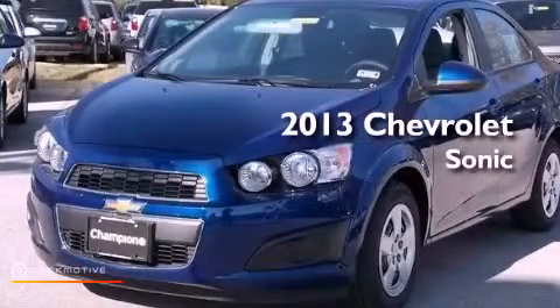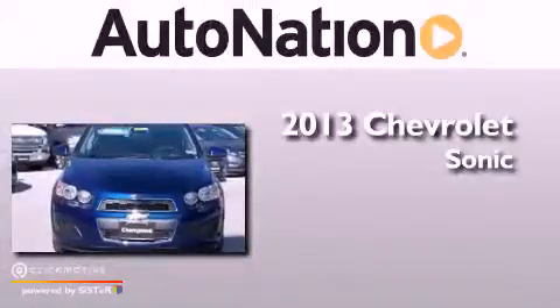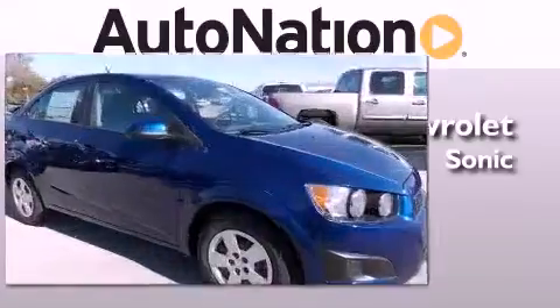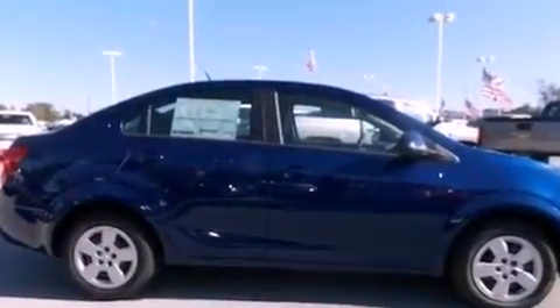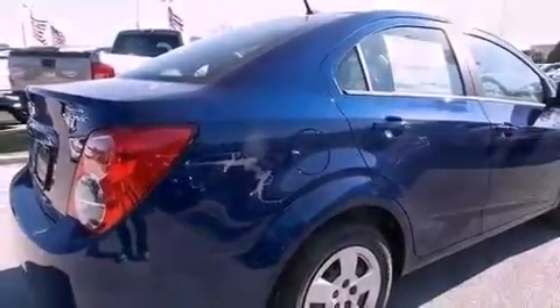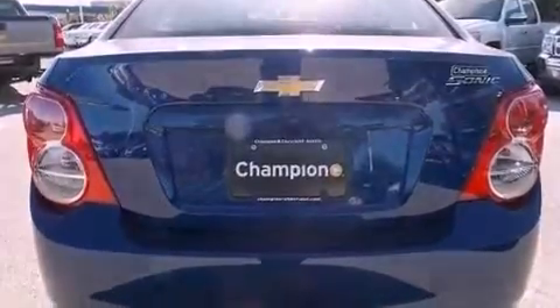This is a brand new 2013 Chevrolet Sonic. Its top features include a navigation system, Bluetooth cell phone integration, traction control and stability control systems, hill start assist, and a tire pressure monitoring system. The following features are also included: air conditioning,